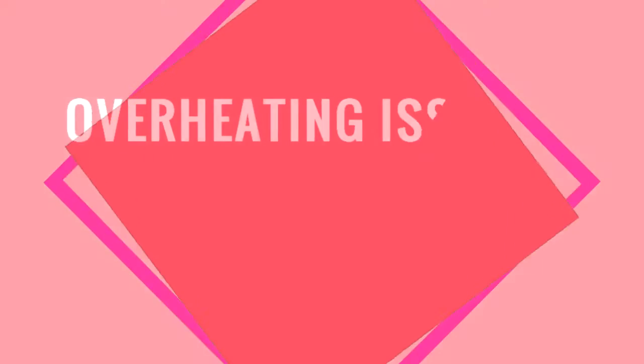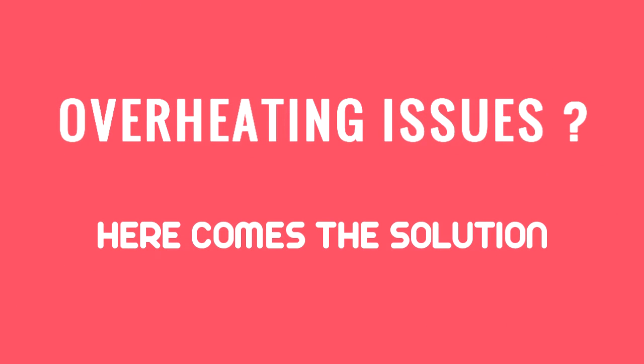Welcome everyone to my video. Today I am going to talk about overheating issues on our smartphones and how to fix them.